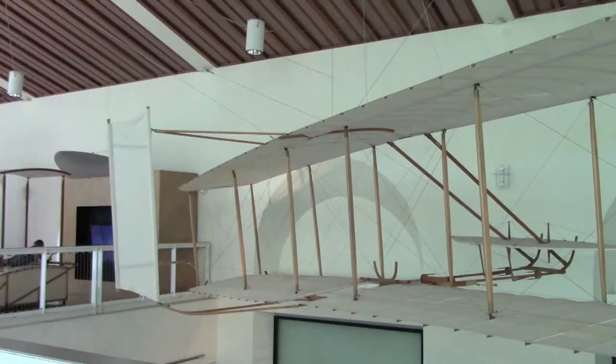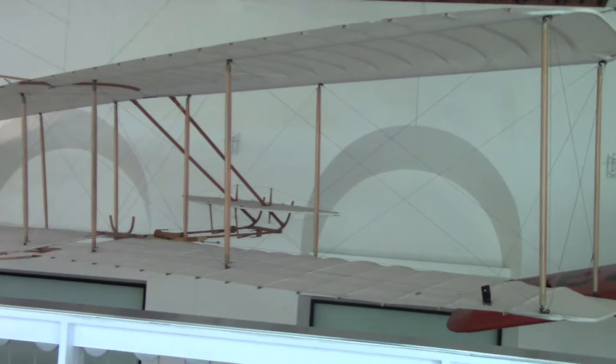What is up you guys, Sean here. As you can probably tell, I'm at the California Science Center. Directly behind me is the Wright Brothers plane — the glider, I should say. This is the 1902 Wright Brothers glider.